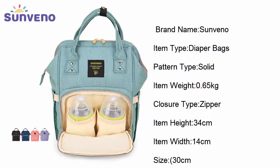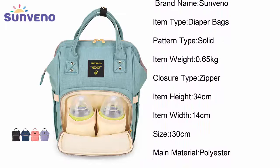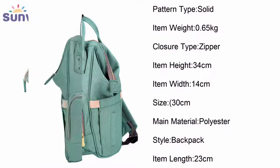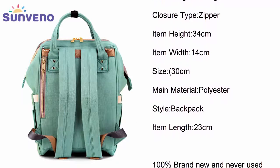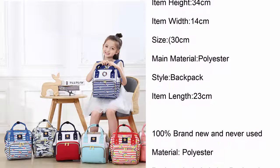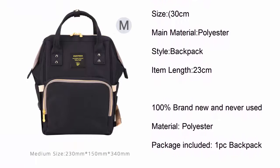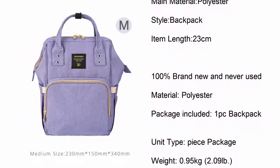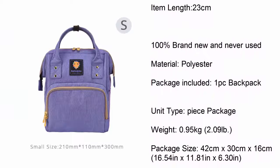Brand name: Sun Vino. Item type: diaper bags. Pattern type: solid. Item weight: 0.65 kilogram. Closure type: zipper. Item height: 34 centimeters. Item width: 14 centimeters. Size: 30 centimeters. Main material: polyester. Style: backpack. Item length: 23 centimeters. 100% brand new and never used. Material: polyester. Package included: one PC backpack. Unit type: piece. Package weight: 0.95 kilogram, 2.09 pounds.